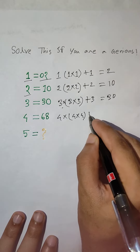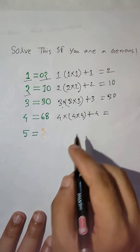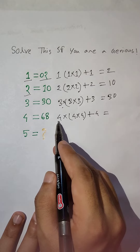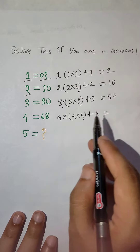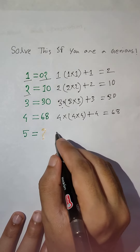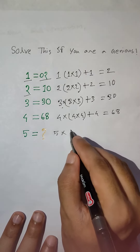Then 3. 3 into 3, plus 3. 3 into 3, 9. 9 into 3 equal to 27. 27 plus 3 equal to 30.